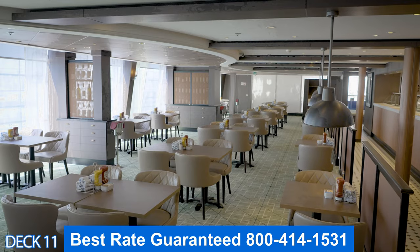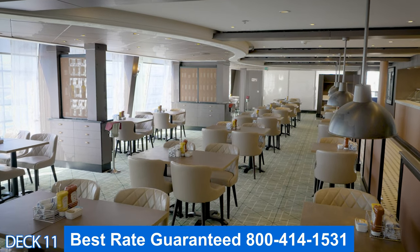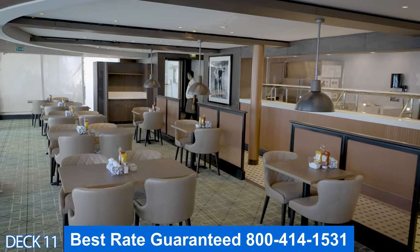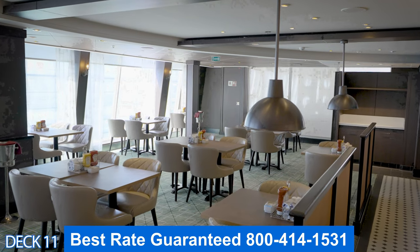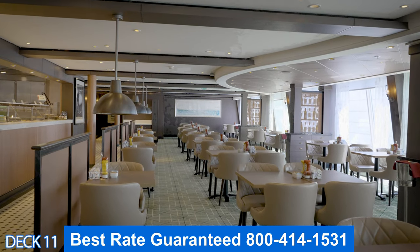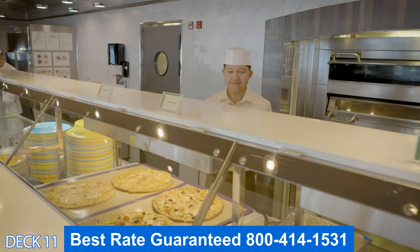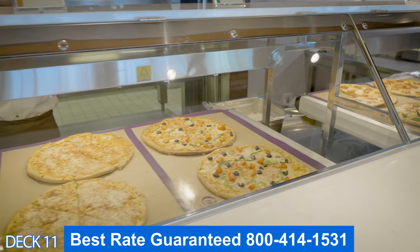Right over here around the corner is La Cucina, the Italian restaurant. This is part of the specialty dining. Here you can dine on Italian classics and enjoy a nice dessert like a tiramisu. During the day, you can come in and grab a nice slice of complimentary pizza or enjoy the salad bar.